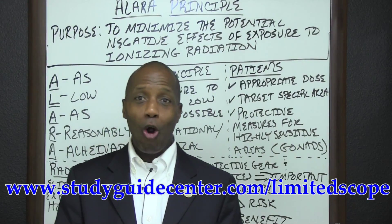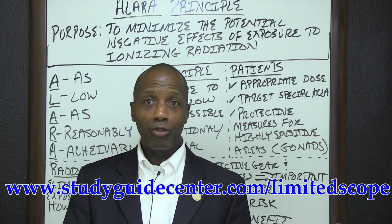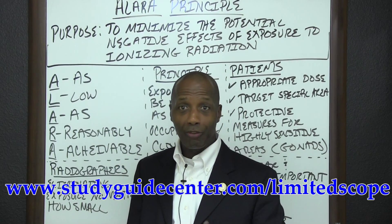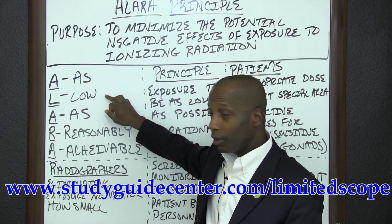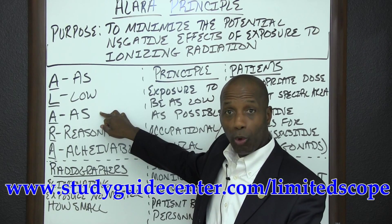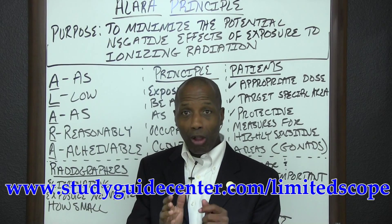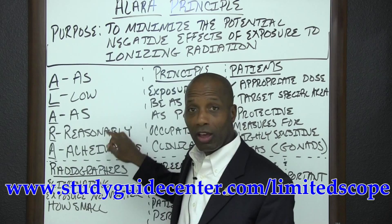It is important that the ALARA principle is followed in order to minimize the exposure of ionizing radiation. ALARA is an acronym where A stands for 'as', L for 'low', A for 'as', R for 'reasonably', and A for 'achievable'. So the acronym ALARA means as low as reasonably achievable.